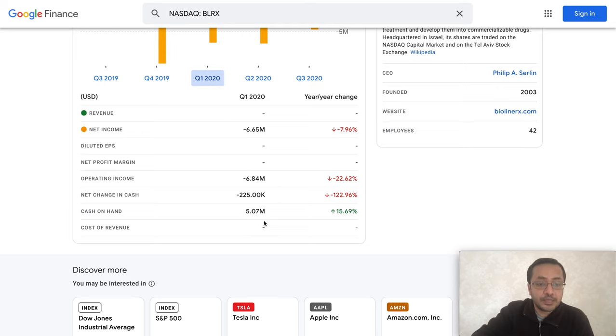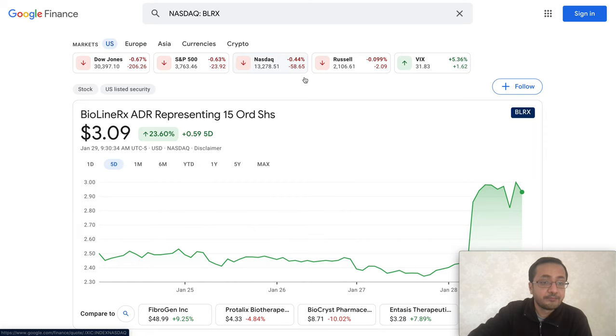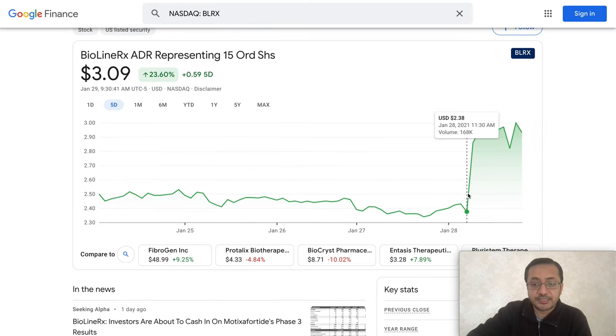In Q2 2020 net income was negative $6.77 million, and in Q1 it was negative $6.65 million, so their burn rate is pretty high. In Q1 2020 they had $5.07 million in cash, similar in Q2, and in Q3 they had $6.55 million in cash. They are running through cash quickly, but I'll explain how they are raising capital and why that may not be a problem.